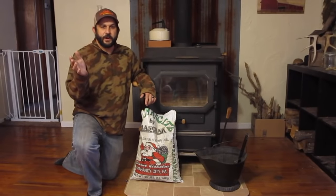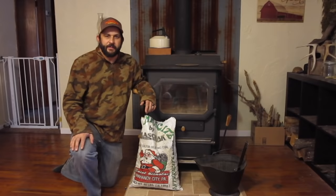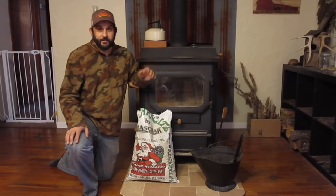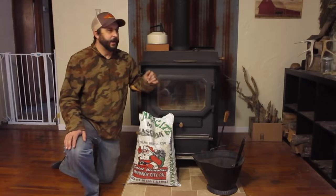Today I'm going to show you how to use coal to heat your house. Hey everybody, welcome back to the homestead. This is Kevin with Living Traditions Homestead, and the weather outside is terrible. It is cold — it's supposed to get down into the single digits tonight, we could even get below zero with the wind chill, which for Missouri is pretty cold.